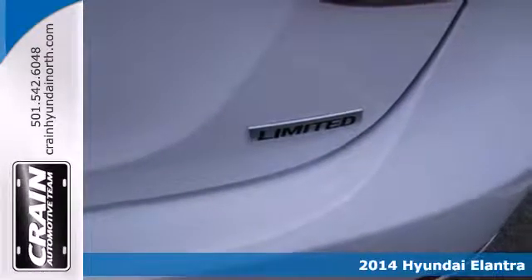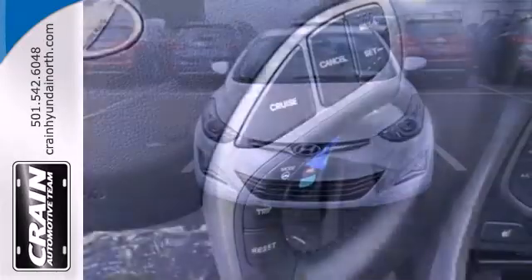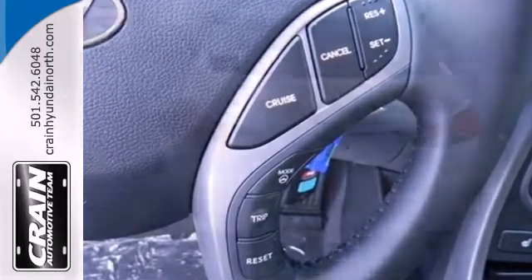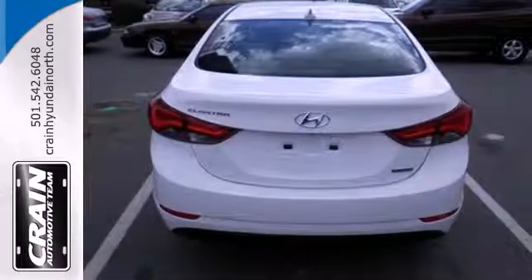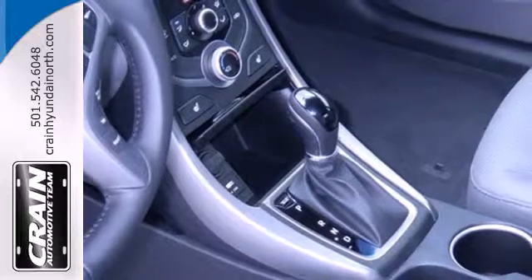The smooth lines of this eye-catching ride house over 100 cubic feet of interior room. Standard alloys give added style to your ride without the added cost. Plus, from its comprehensive vehicle stability management system to its six airbags, it keeps you and your passengers safe when you're out on the road.